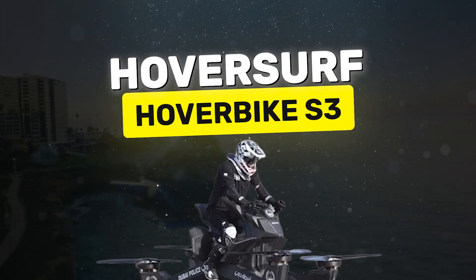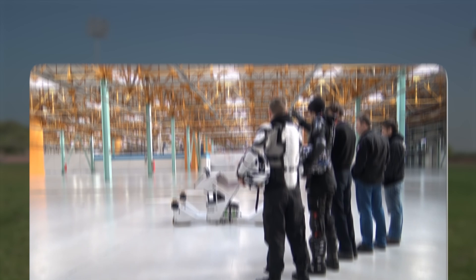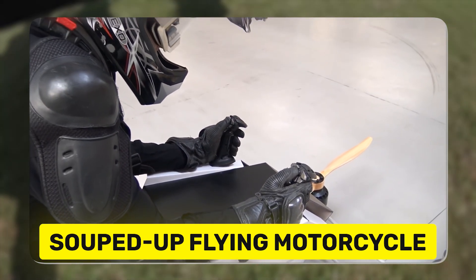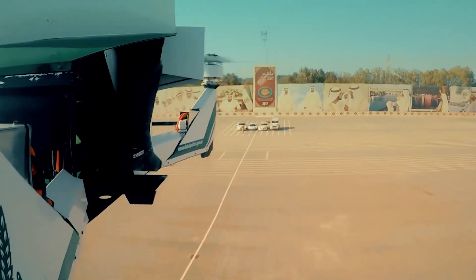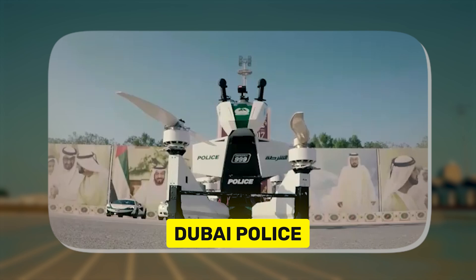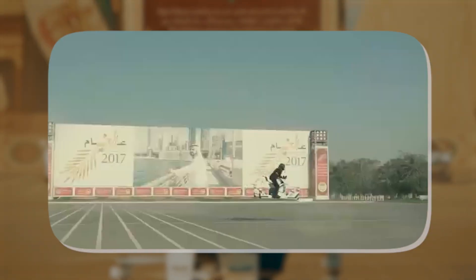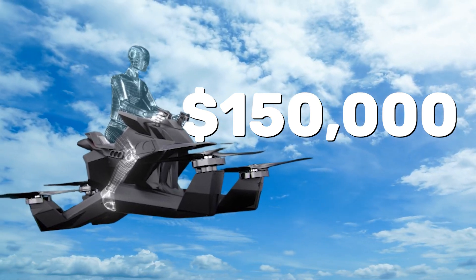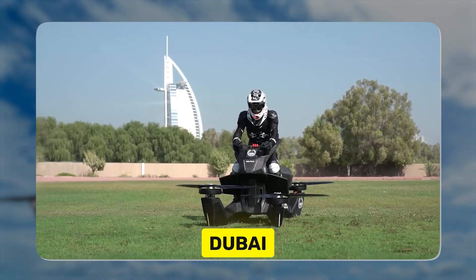If you're looking for something a bit more practical and affordable — relatively speaking — check out the HoverSurf S3. It's a little less supercar in the sky and more like a souped-up flying motorcycle. It tops out at 96 kilometers per hour, or 60 miles per hour, and runs on electric batteries, making it a greener option compared to turbine-powered models. The Dubai police force is already testing these out for patrols — imagine getting pulled over by a flying cop on a hoverbike. The HoverSurf S3 costs around $150,000, so while it's still expensive, it's not totally out of reach for high-end consumers.